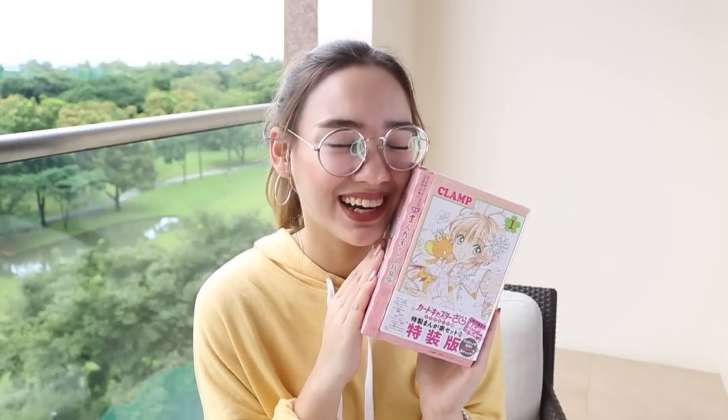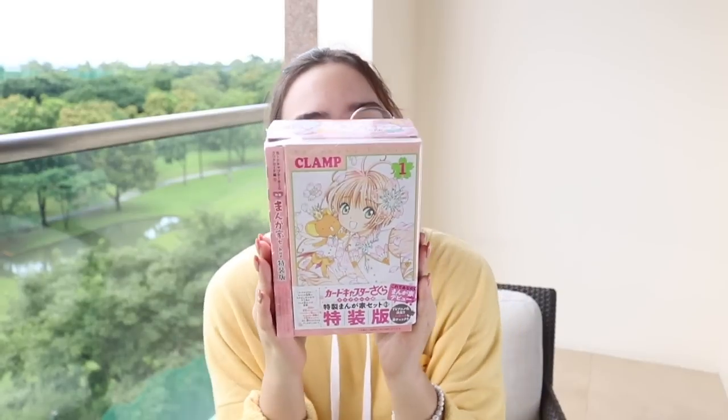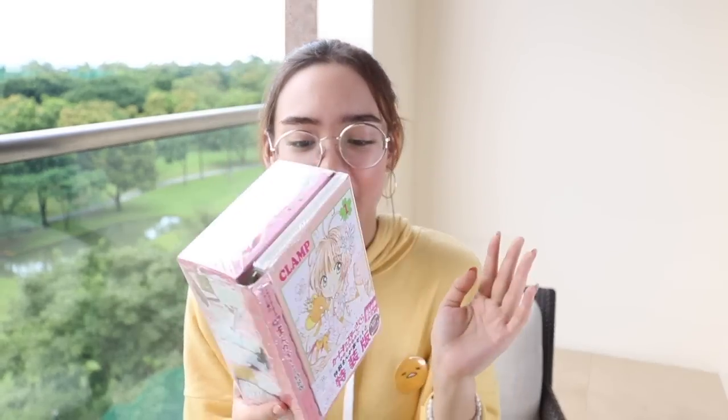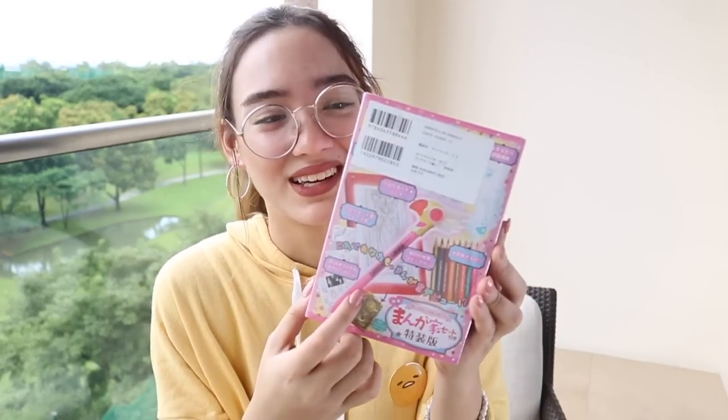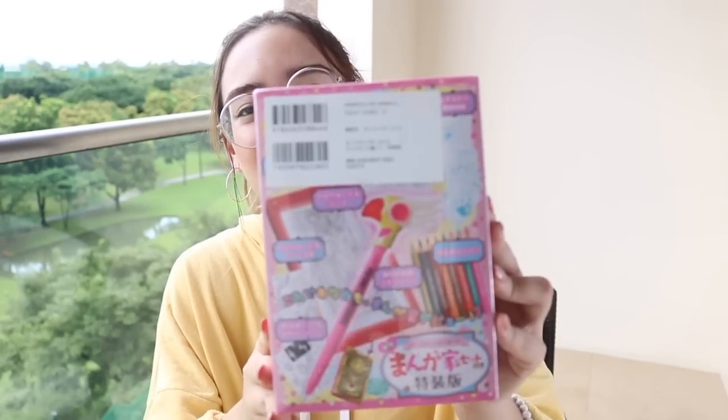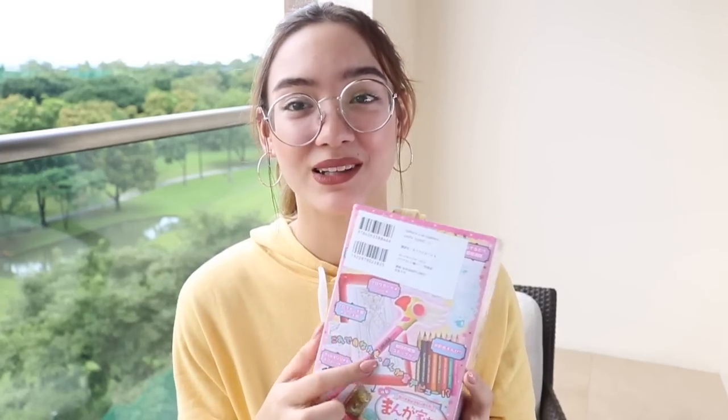Lastly, from Kinokuniya — I was totally debating over getting this on my Instagram stories and you guys convinced me to get it. So this is a Cardcaptor Sakura box set. It's just the very first edition and the very first volume of Cardcaptor Sakura, which is one of my favorite animes and mangas. It comes with a coloring set, and I really just wanted it because of the staff pen. It's too cute. This is about 2,280 yen — that's almost a thousand-something pesos. I don't regret it at all! The coloring thing is shaped like Clow Cards! Here we have the manga — of course it's in Japanese, so I can understand it.